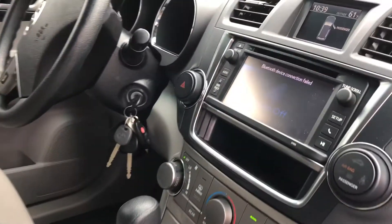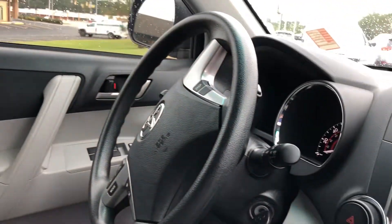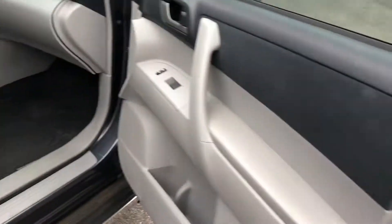On the inside, you have no rips, tears, or stains on the interior. You have the all-season mat down here at the bottom. You have your backup camera and touchscreen. Again, no rips, tears, or stains inside the vehicle. It does have the third row option on it as well.